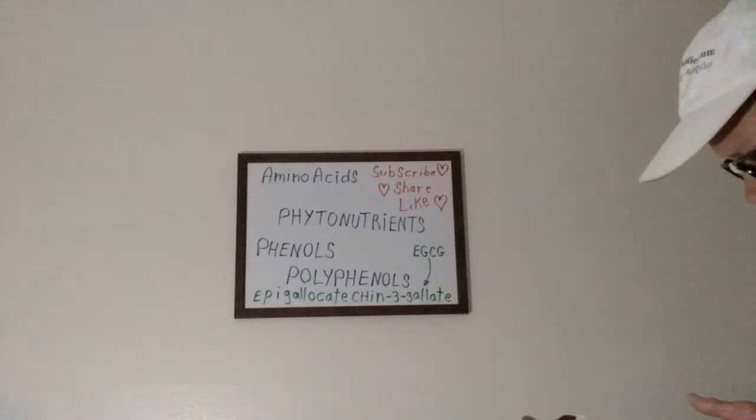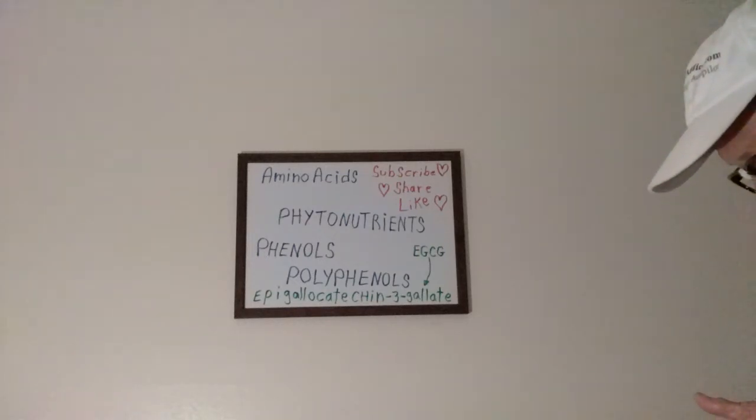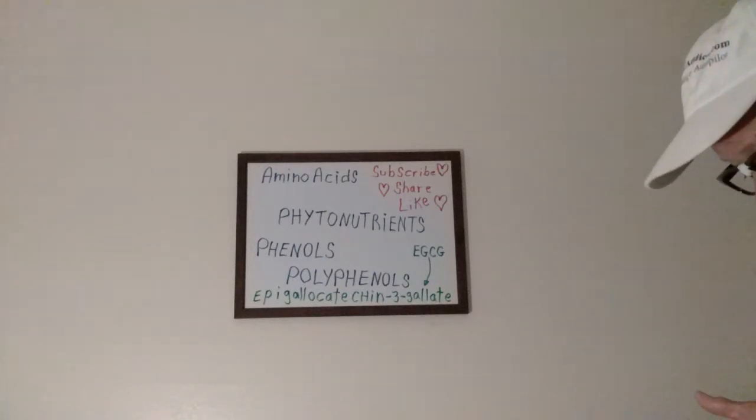Phenols are a part of the massive phytochemical/phytonutrient group. Ellagitannins are dietary polyphenols found in berries, nuts, and seeds — especially walnuts. They are potent antioxidants and you need to get in as many as you can. Phenols are phytonutrients, which are plant nutrients.